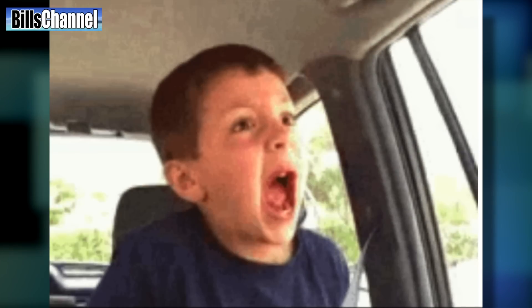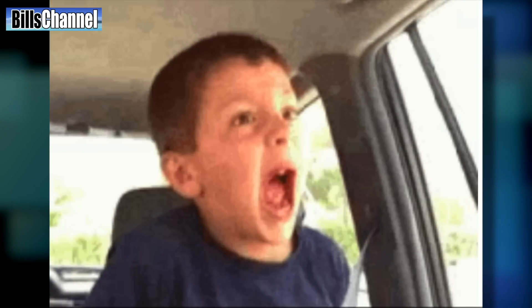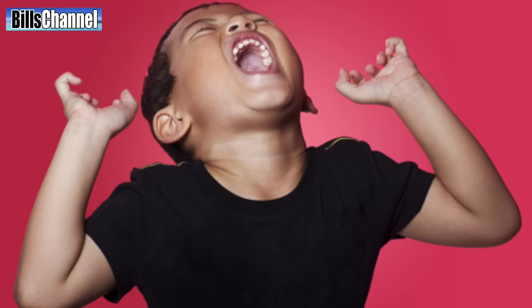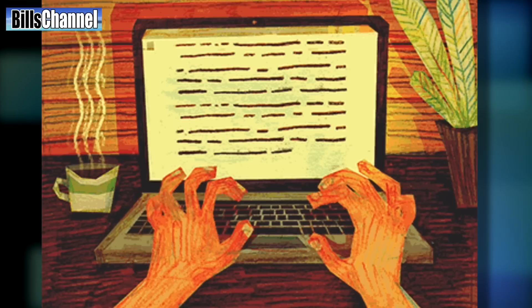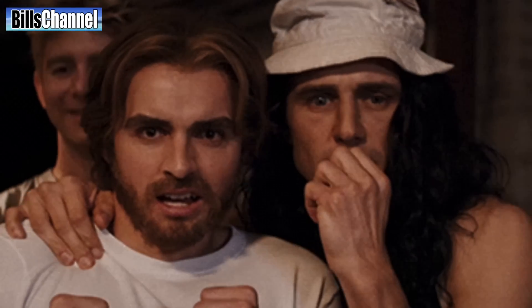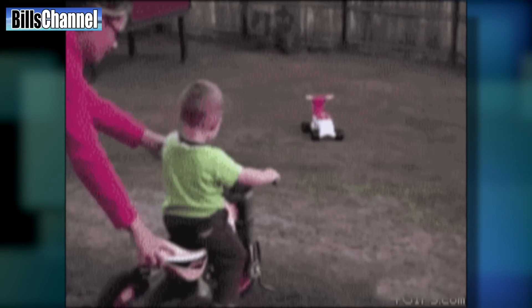Or is somebody just trying to fake us out with a little bit of Photoshop? When I say go, I want you to yell out your answer — either real, fake, or unknown — as loud as you can so the whole world knows. If you can't do that, just pause the video, go to the comment section, leave your answer down there, and come back and watch the rest of the video to see if you're right. Ready? And go!